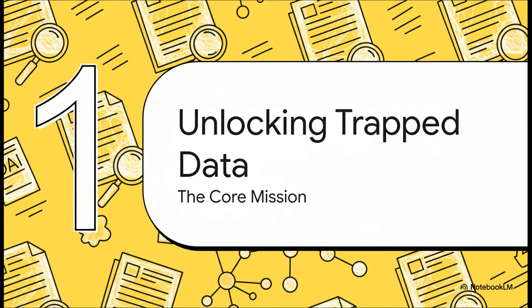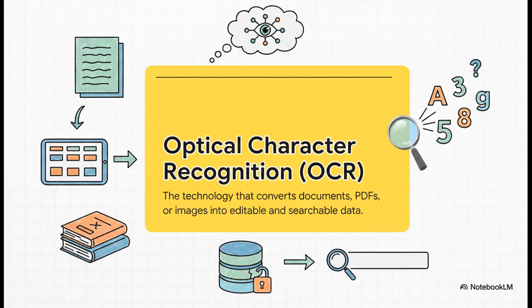So first up, what is PaddleOCR's core mission all about? At its heart, this whole thing is built on something called OCR — Optical Character Recognition. It's the fundamental tech that lets a computer look at an image of text and turn it into actual characters it can work with — making the unsearchable searchable.